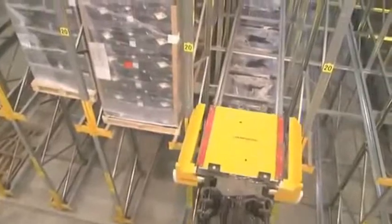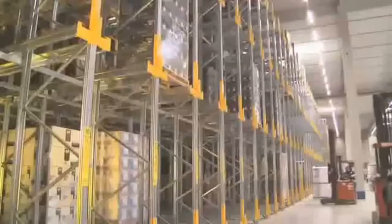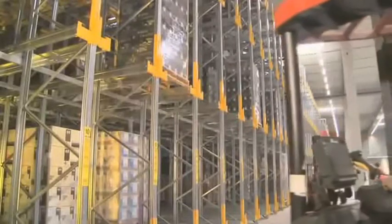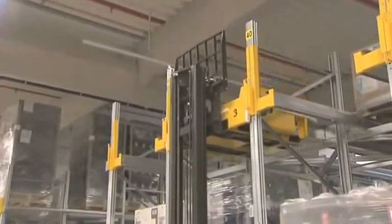During transport to the storage channel, the Orbiter is in the docking station. Thanks to its universal design, the Orbiter can be used with every conventional forklift. The forklift places the functional unit in the centering brackets of the selected channel.